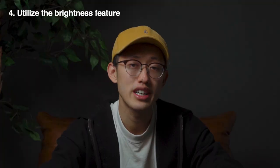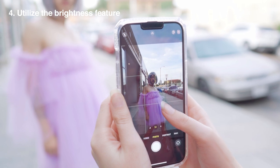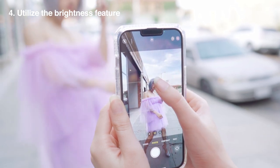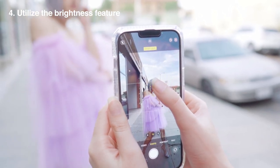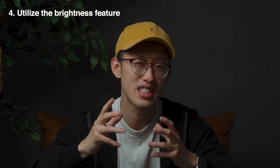Tip number four: utilize the brightness feature on your phone. You can do so by tapping on the screen and then bringing up that slider. You can also lock it by holding onto the square button. We want to do this because our phone auto adjusts our brightness — typically it makes it brighter than it needs to be. So what you want to do is bring it down just a touch.